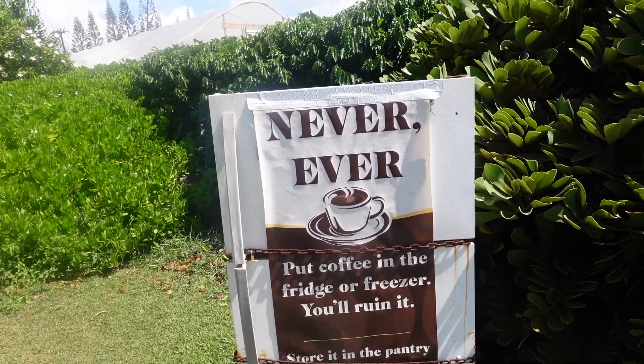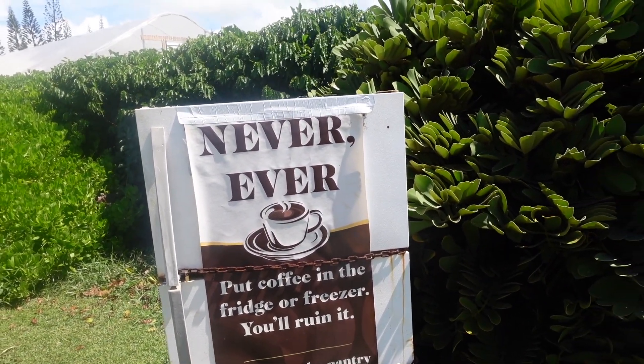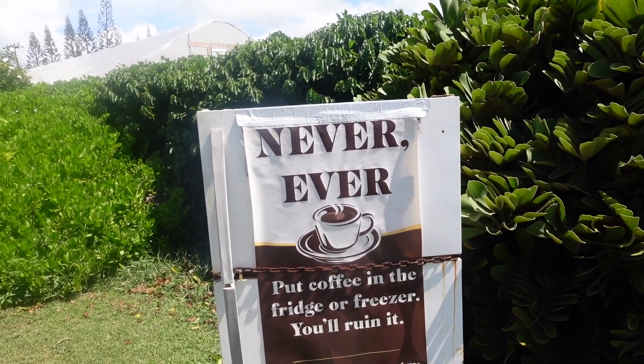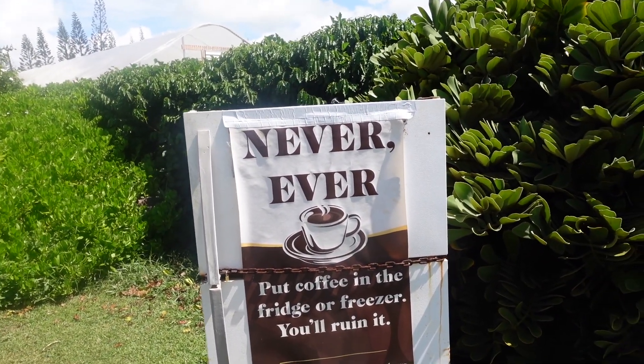As for storage, if you keep coffee unground it lasts about six months, and three months once you open it, because they're sealed. Once you open it, you have three months to drink it and the coffee is still good.